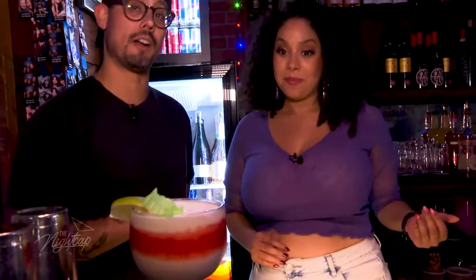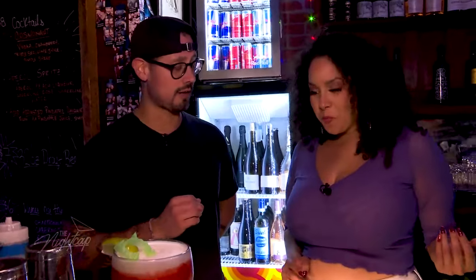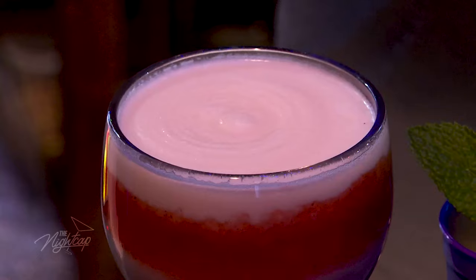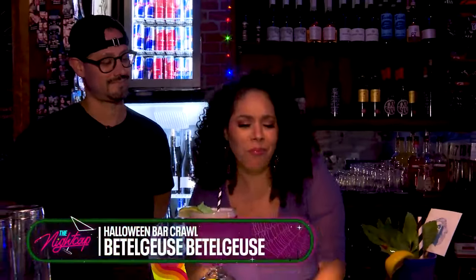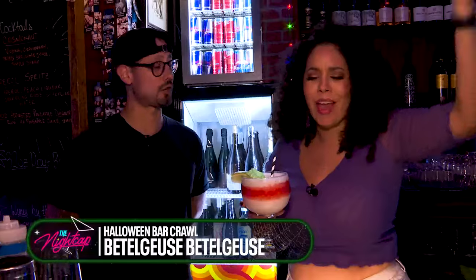So this is the Blood-Soaked Nightmarish Hellscape. It's a tequila-based cocktail with some coconut, some fresh lime juice. We have a strawberry chamoy syrup inside — really, really tasty as well. That coconut — very tropical.